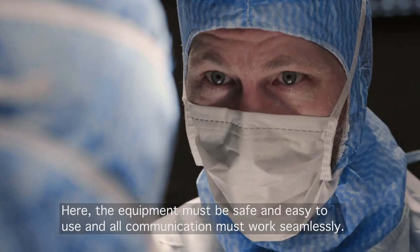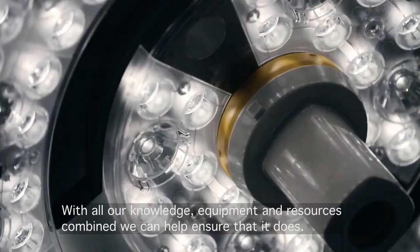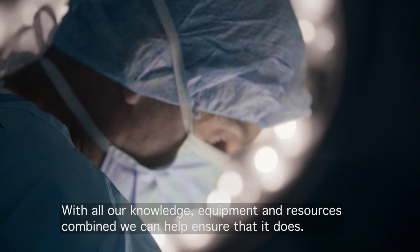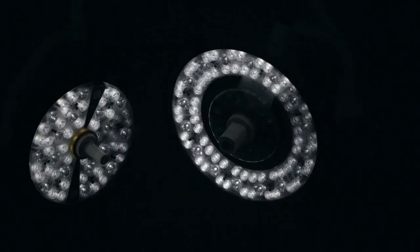In 1959, the first lamp to use halogen gas — chlorine — was patented in 1882, but the first commercial halogen lamp that used iodine as a halogen gas was patented in 1959 by General Electric.